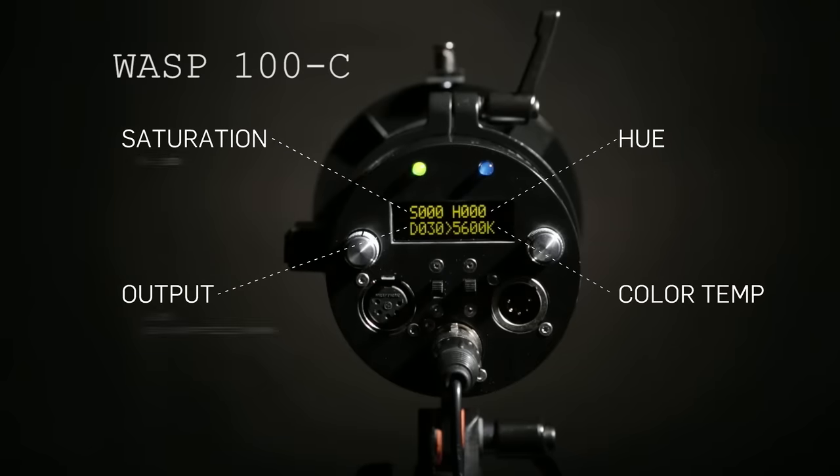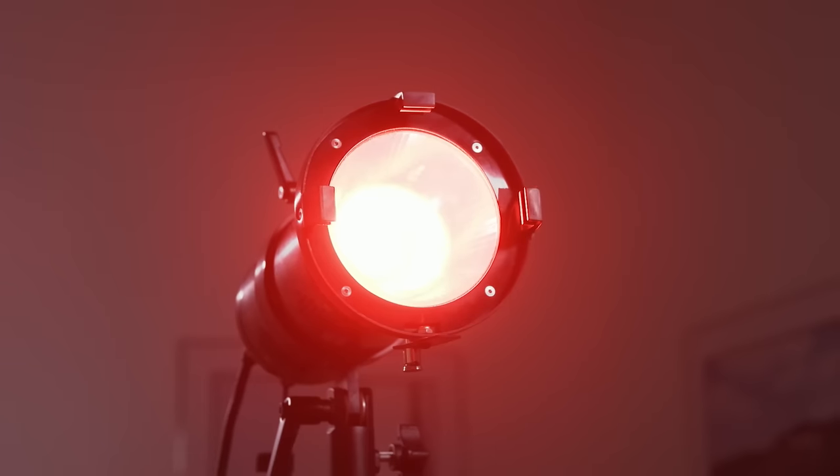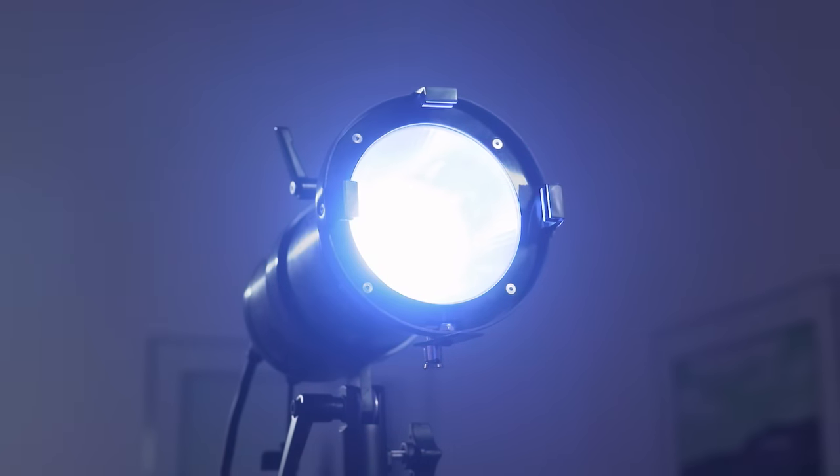And the other is LED technology, which can reproduce any color, any hue, any sort of natural light, or artificial light — from fully saturated reds, greens, blues, and any color.